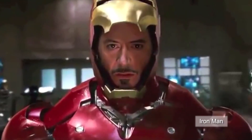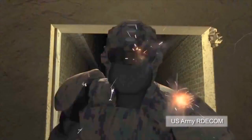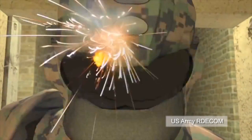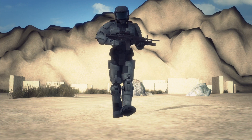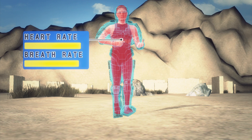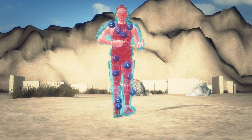Iron Man may no longer be a movie fantasy. The US Army is developing a Tactical Assault Light Operator Suit designed to provide soldiers with superhuman strength and greater ballistic protection. The Iron Man armor suit can monitor a soldier's heart rate, hydration levels and core body temperature. The suit would respond to data supplied by an onboard computer hooked up to sensors to keep a soldier in the optimum condition for battle.